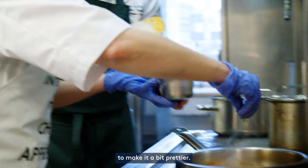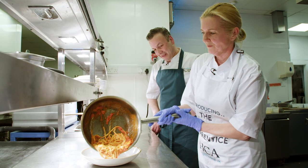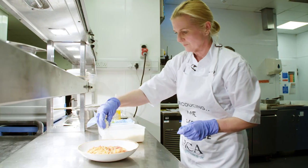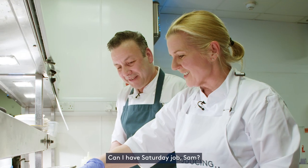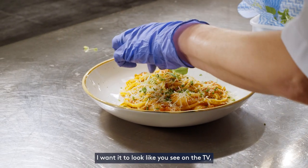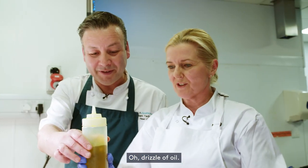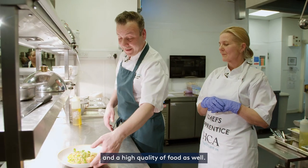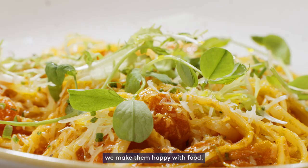Then a bit of chives to make them a bit prettier and then we're going to plate. Try and do this without making a mess of the plate. Perfect. I like lots of parmesan — I hope the patients do as well. Can I have a Saturday job? Of course you can, any time. Want it to look like I see on the TV, you know, like a little cottage look. Fantastic. Drizzle of oil. Attention to detail is really important, and the high quality of food as well, because our patients — we love cooking for them. We make them happy with food.